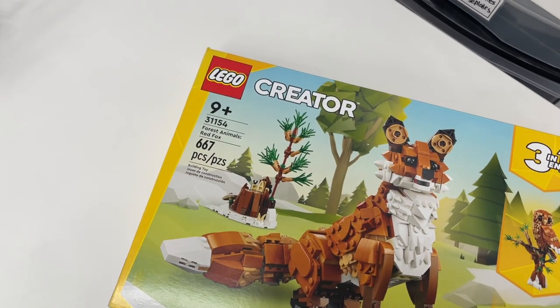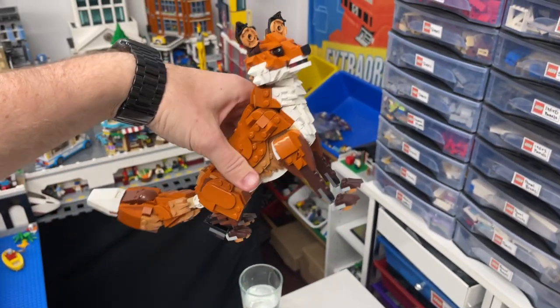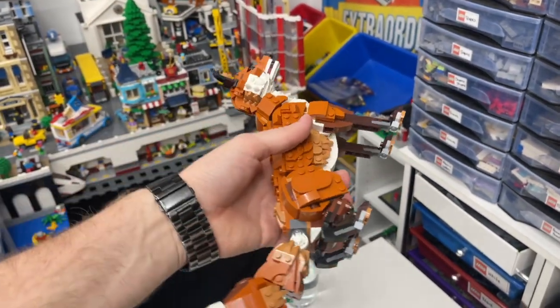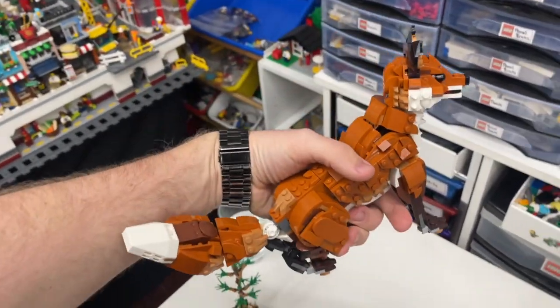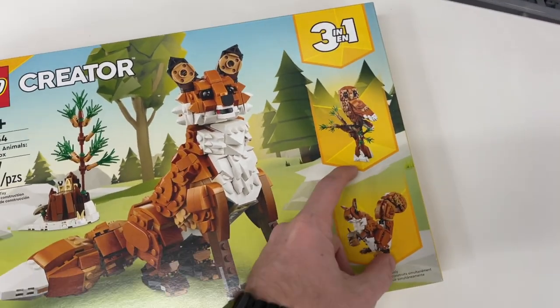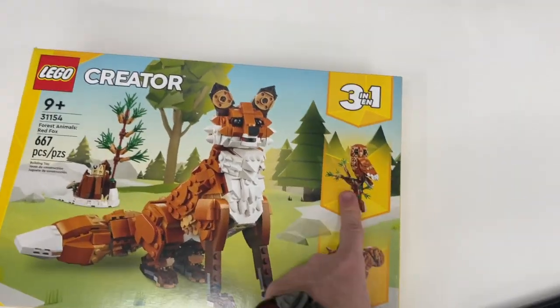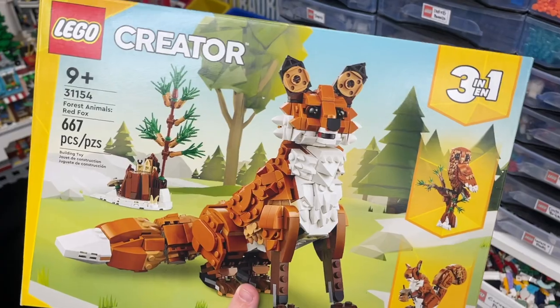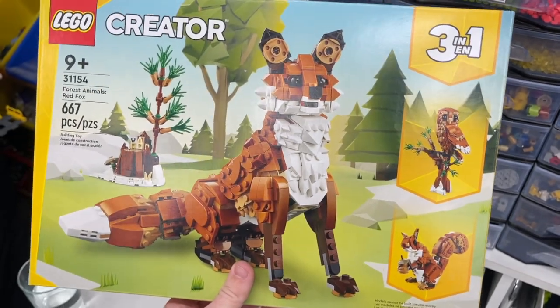Tonight I just finished building set number 3115, the Forest Animals — specifically the Red Fox. I love this set. It's a bit smaller than I thought it might be, but the parts usage is really good. I love all the detail in it — it is absolutely amazing. It's definitely a really good set of 2024 so far. I actually want to buy a second copy because I really want to build the owl as well. It's not that expensive — it's 667 pieces — and I don't remember the last time we got a Lego owl. I'm going to add this one back to the wishlist to get that second copy, because it looks like it uses the majority of the pieces as well.